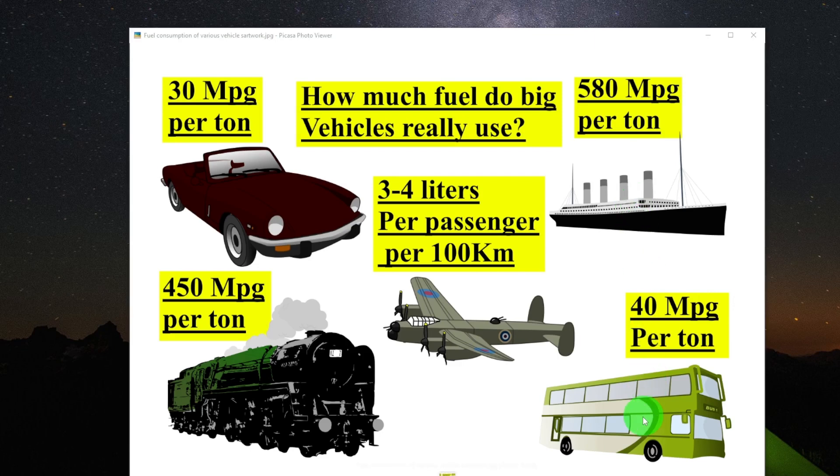Now we often look at these big vehicles and look at how much fuel they use, but by weight — in terms of what they're moving over a certain distance — how much fuel are they actually using? All of us know the answer for a passenger vehicle. These days an average compact modern car uses about 30 miles per gallon per ton.